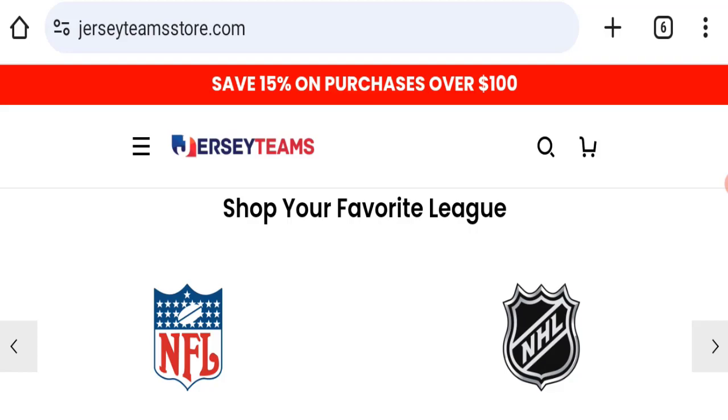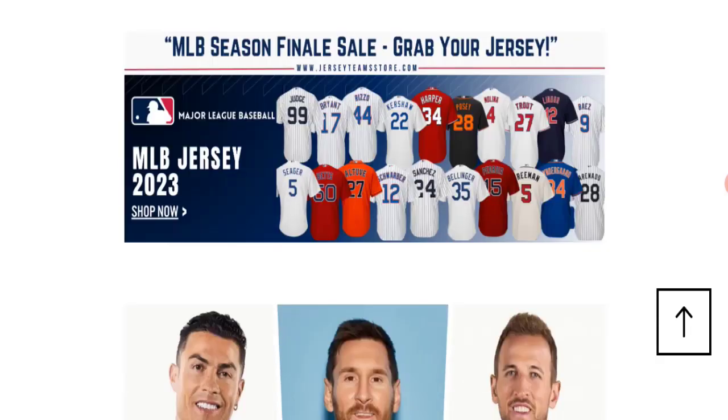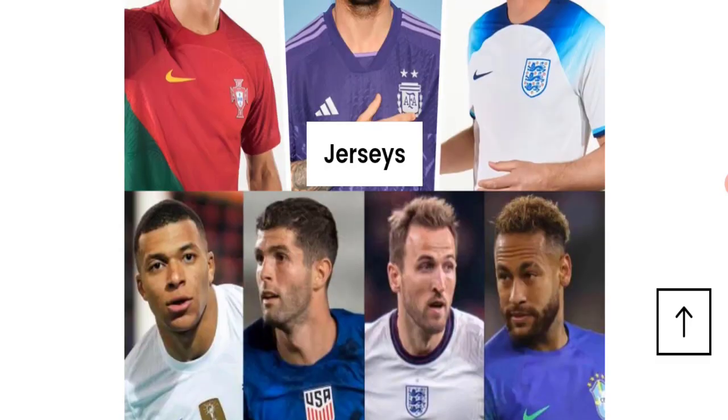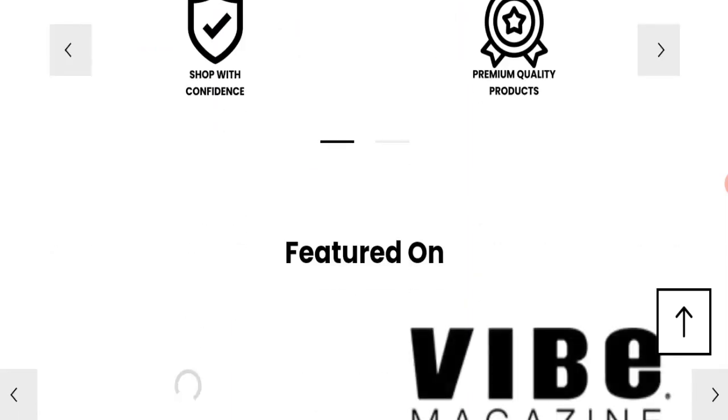First, we will find out about the website type and the products they are offering. This is an e-commerce site, and as you can see here, this website offers many different types of sports jerseys. They are also offering hoodies, as you can see here.